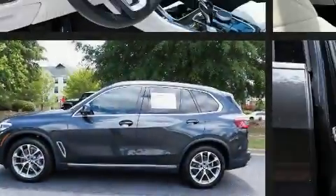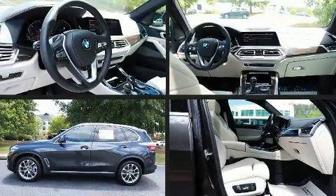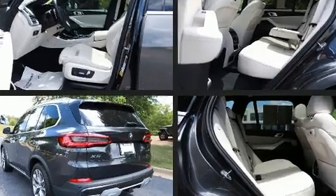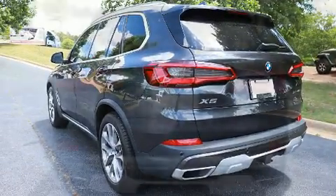Sensibility and practicality define the 2020 BMW X5. With fewer than 50,000 miles on the odometer, this vehicle is constructed with a discerning driver in mind.